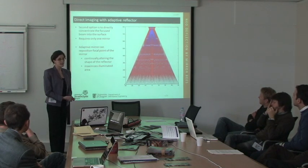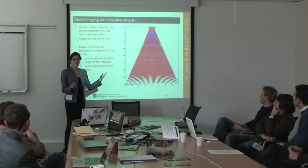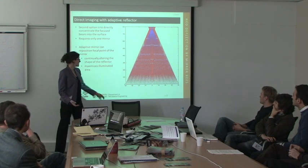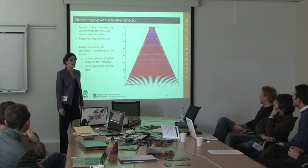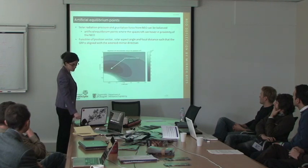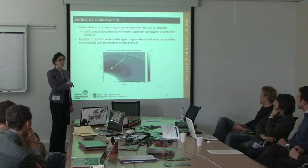The second option was direct imaging using an adaptable shaped mirror. Here you can see in blue what happens if we assume the sun's rays are parallel — we can directly focus at a point on the asteroid. However, because the rays are not precisely parallel, you get a divergence shown in red. Even with an 80-meter diameter mirror, you get about an 8-meter spot size, which is a concentration factor of about 95 — more than enough to sublimate if you increase the number of spacecraft. This is an artificial equilibrium point: because the spacecraft must be in close proximity to the asteroid, we examined where solar radiation pressure balances the asteroid's gravitational effects and mapped out those regions.